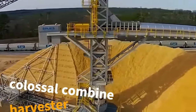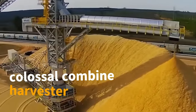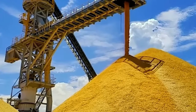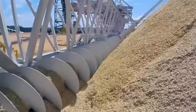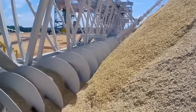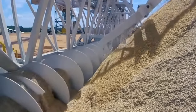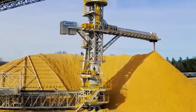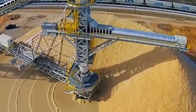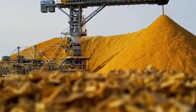In the realm of modern agriculture, machines have evolved into sophisticated tools, and the colossal combine harvester stands as a testament to this progress. These giants adeptly navigate fields, precisely reaping and threshing wheat. With massive cutting heads and advanced threshing mechanisms, they ensure a rapid and thorough harvest, significantly contributing to the efficiency and productivity of large-scale farming operations.